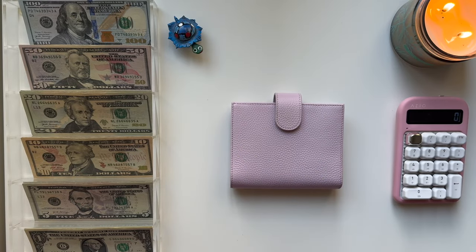Hi everyone, this is Maria's Budgeting. Welcome back to my channel if you're returning, and welcome if you are new.